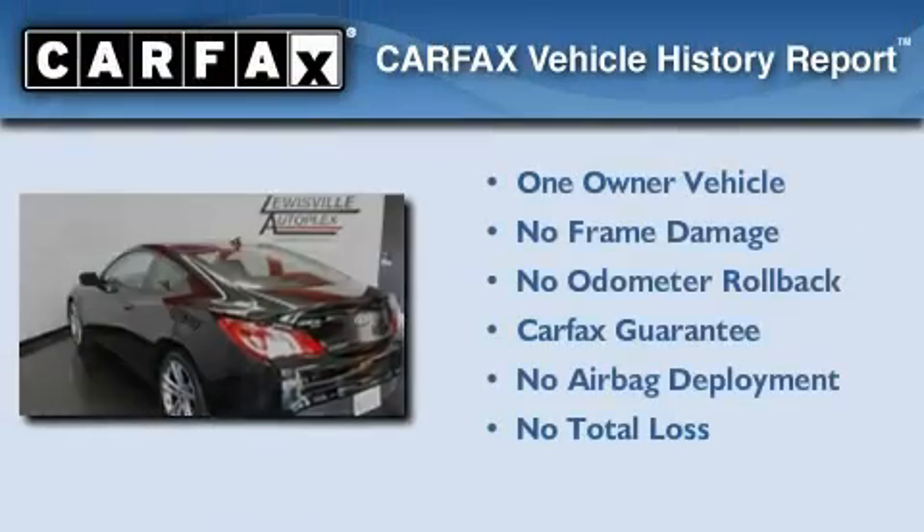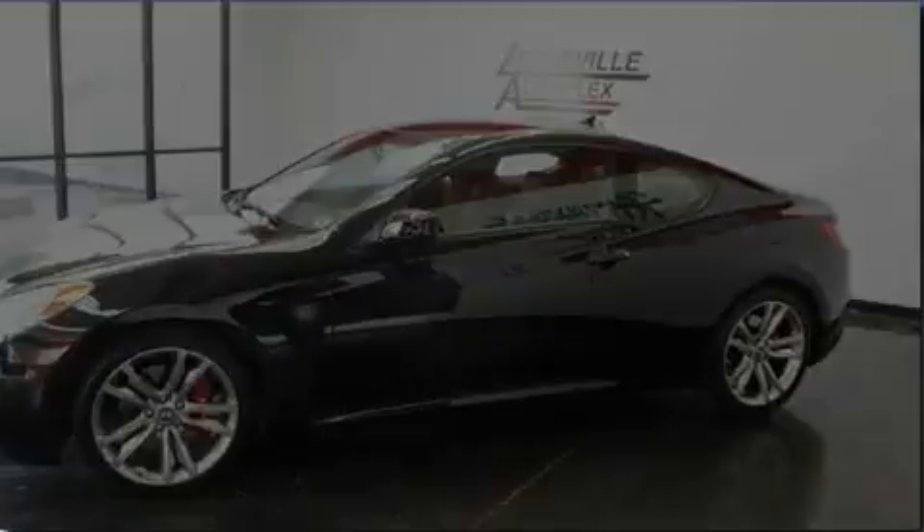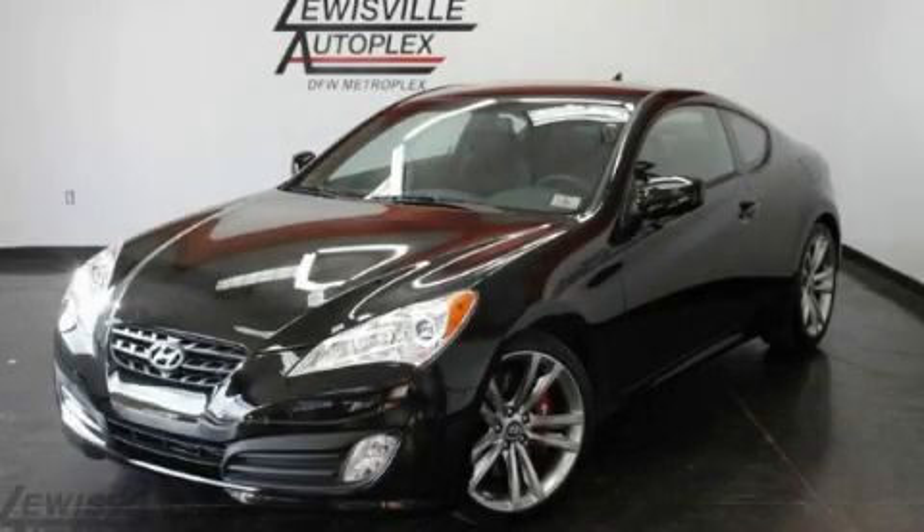This Hyundai has had only one owner, and it qualifies for the Carfax buyback guarantee. Please call today to reserve this vehicle for a test drive.